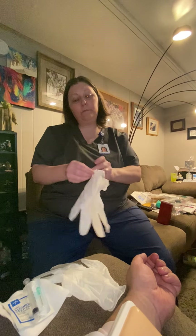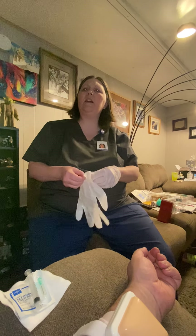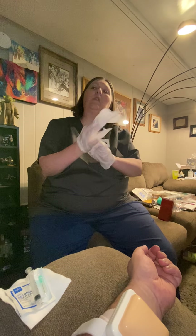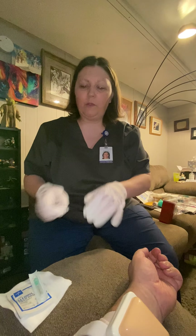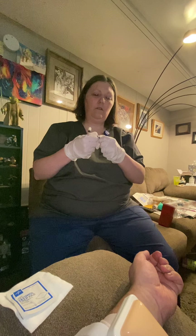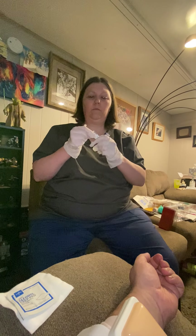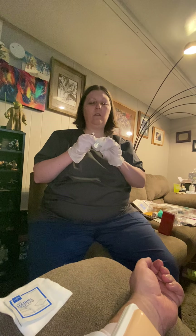Before I get started, I'm going to provide for privacy, wash my hands, and put my gloves on. Have you ever had a heparin injection before? I haven't. Okay. So the first thing I'm going to do is put my needle together — this is a little tricky with the gloves.